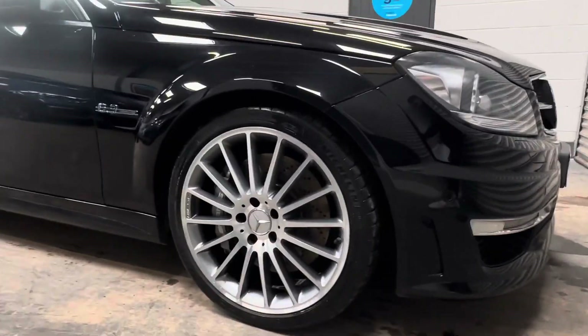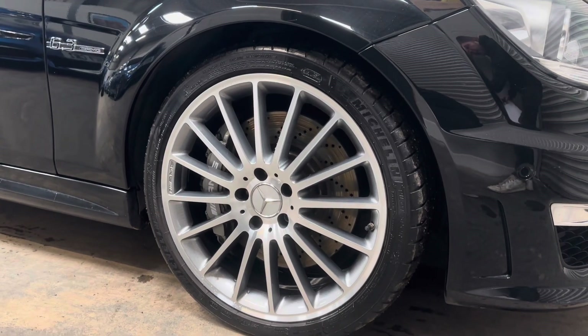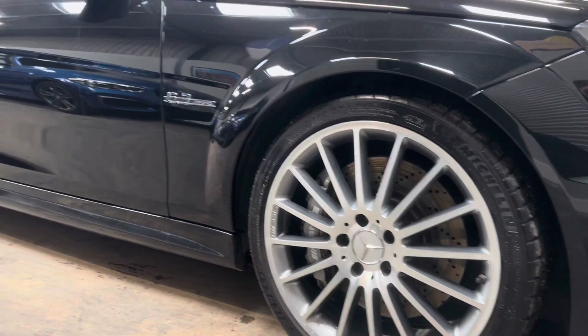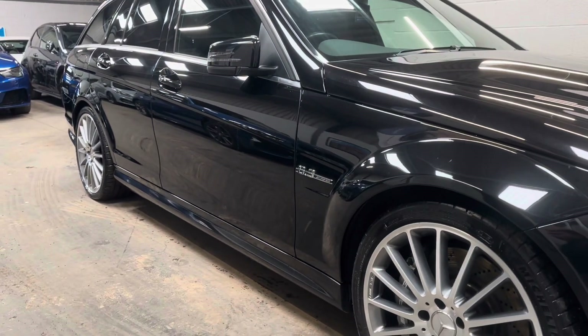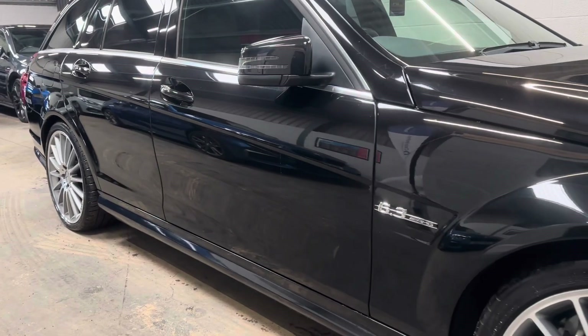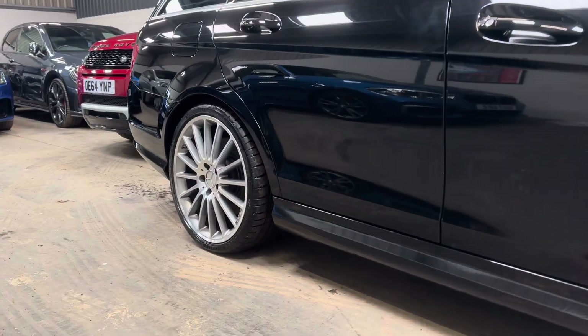Recently refurbished 19-inch AMG-style wheels with nearly new front discs and pads. You'll note the vehicle has matching Michelin Pilot Sport 4 tyres all round with even tread depths — 7mm of tread to the front with 6mm to the rear.